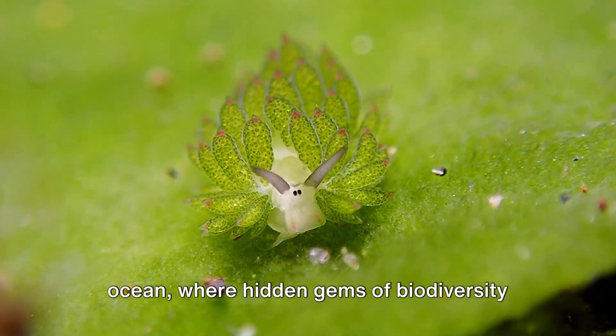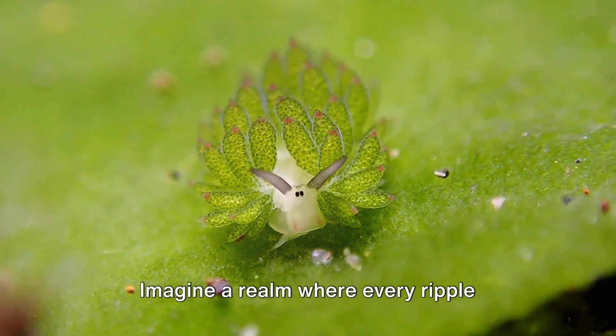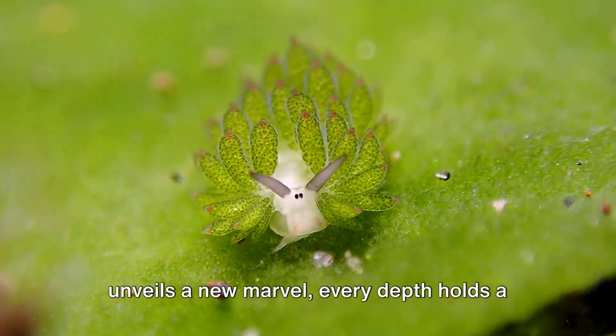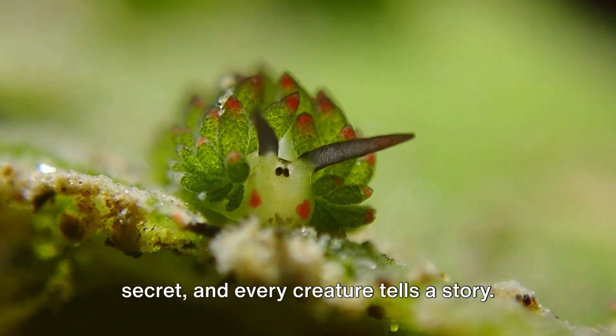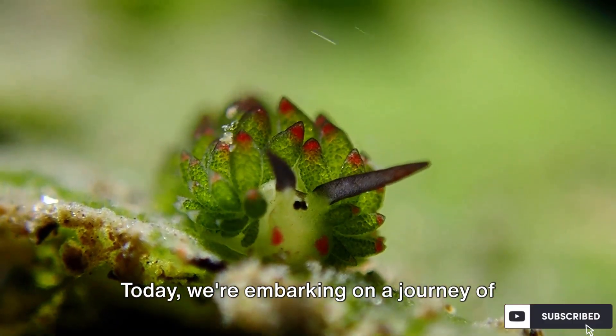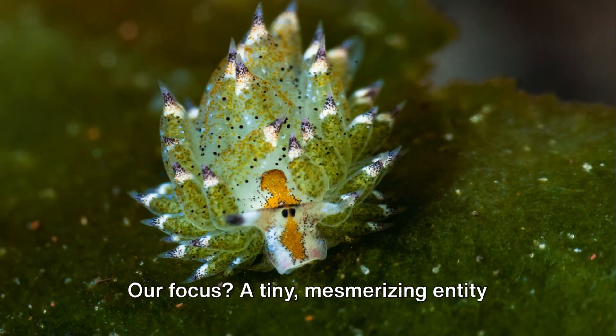Welcome to the enchanting world of the ocean, where hidden gems of biodiversity await discovery. Imagine a realm where every ripple unveils a new marvel, every depth holds a secret, and every creature tells a story. Today we're embarking on a journey of exploration, a dive into the vibrant tapestry of marine life.